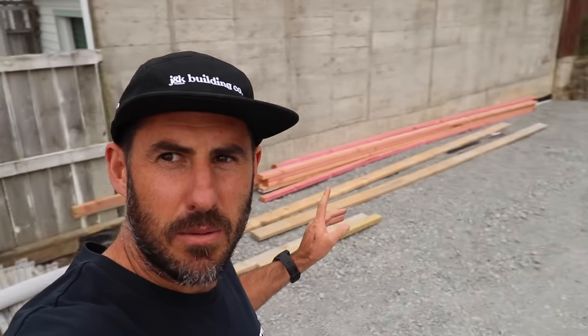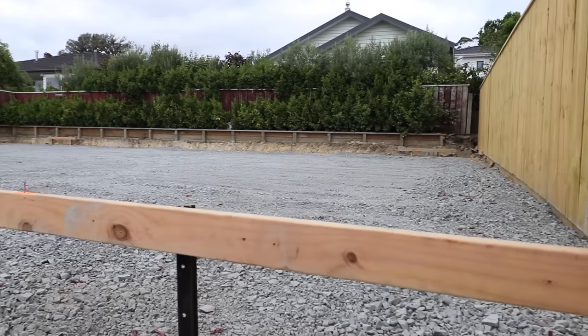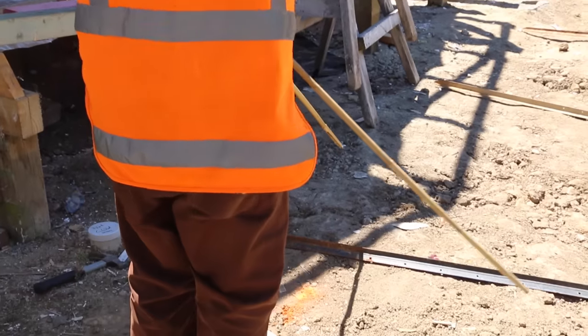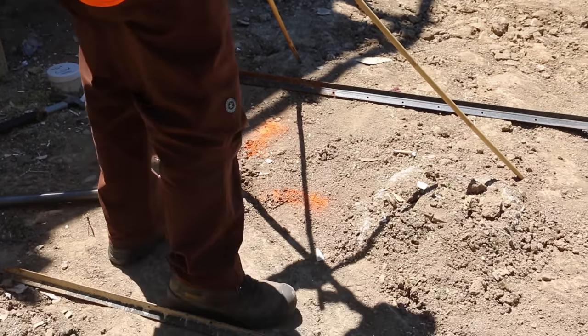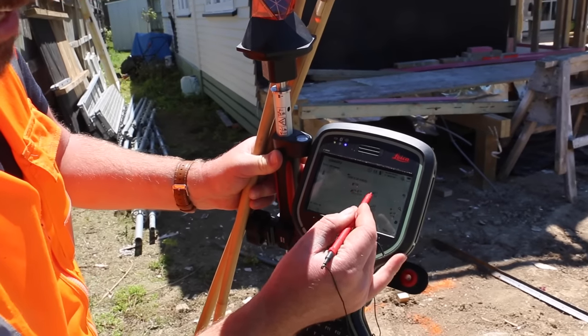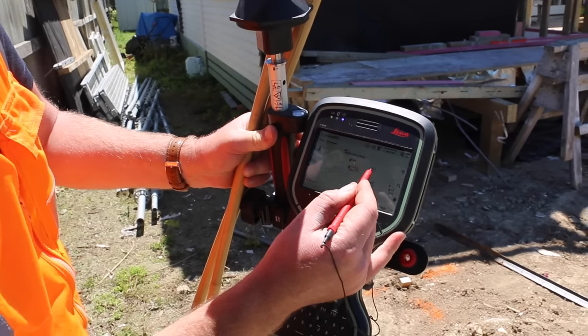We're back on site and the surveyor has been in — you can see the pegs in the four corners. We've set up profiles. That point I put in just now is the front face — it's two meters off that line.